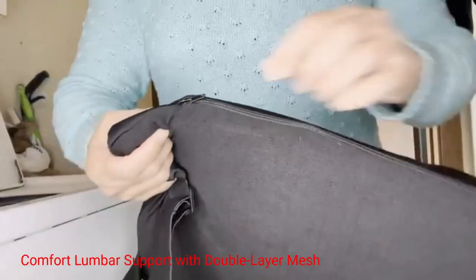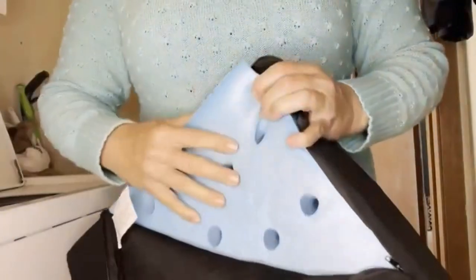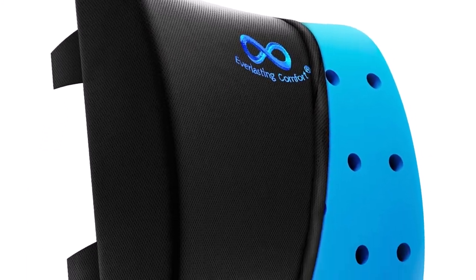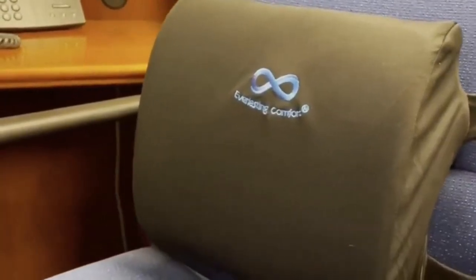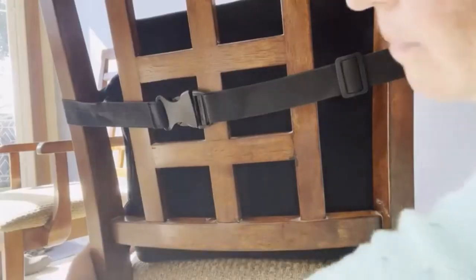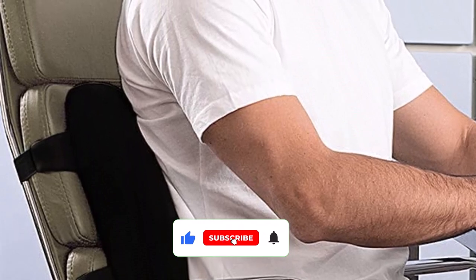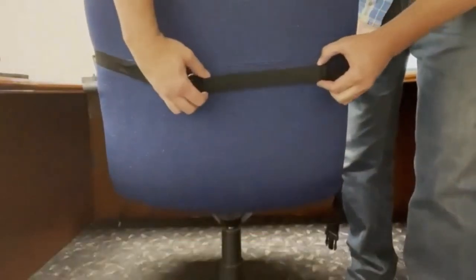Number 2: Comfort Lumbar Support with Double Layer Mesh. This lumbar support is built with 100% gel-infused memory foam that is heat responsive. It adjusts to the shape of your back to provide maximum support. There are also numerous ventilated holes, so it won't get too warm during use. It's very portable and designed for car seats, office chairs, recliners, and more. The cover is machine washable and dryer safe, and it comes with two elastic straps with adjustable buckles, so you can easily move it from your car to your office.